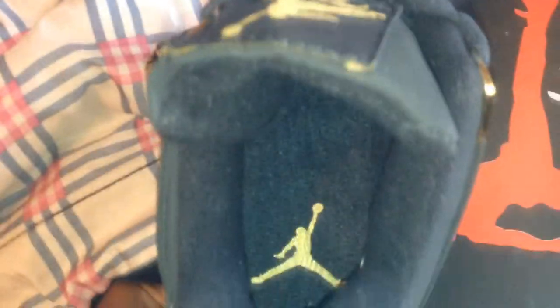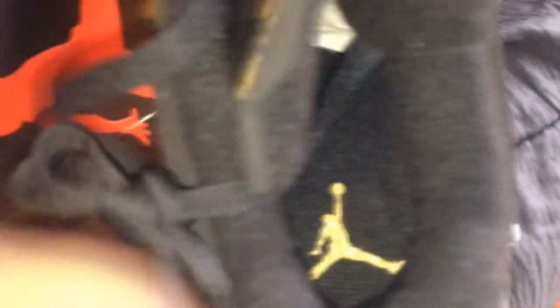Let's go inside the shoe. Jumpman — there he is. And Jumpman on this one too. Now let's look at the front of the shoe and the toe area — the toe box.